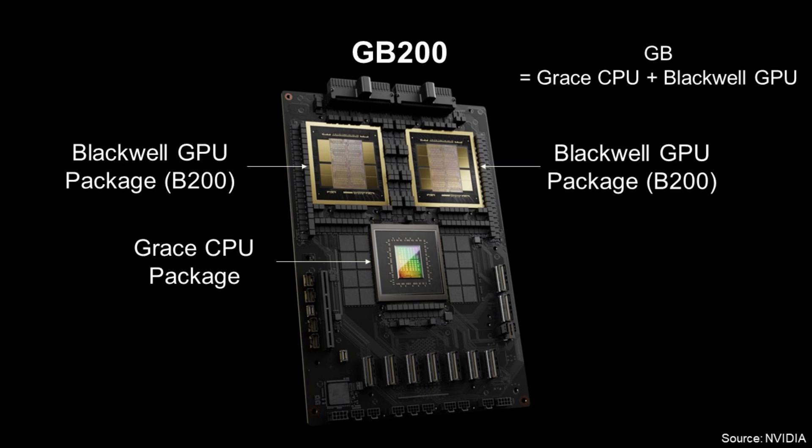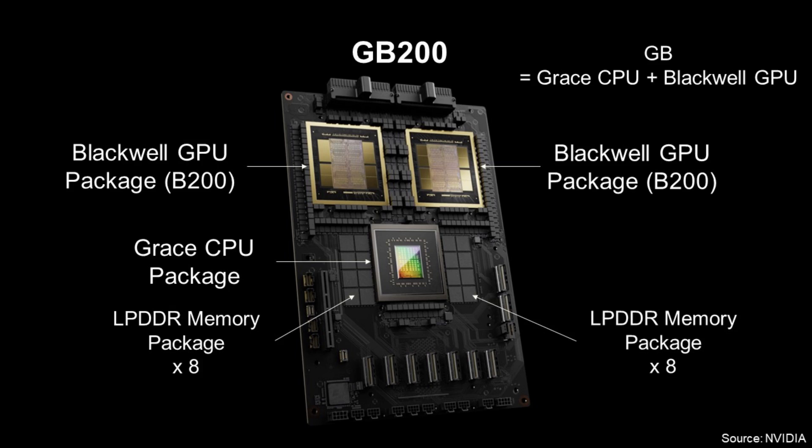This is the board photo of GB200. GB means Grace CPU plus Blackwell GPU. At the top, there are two B200 Blackwell GPU packages. At the center, there is one Grace CPU package. At the left of the Grace CPU package, there are eight LPDDR memory packages, and at the right, there are eight LPDDR memory packages additionally.